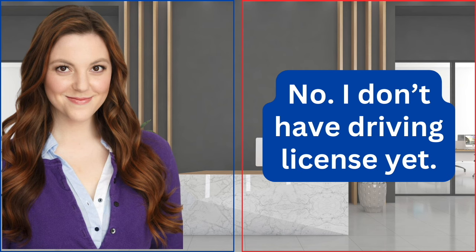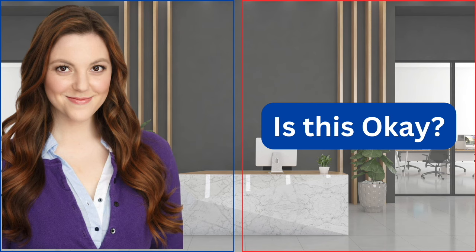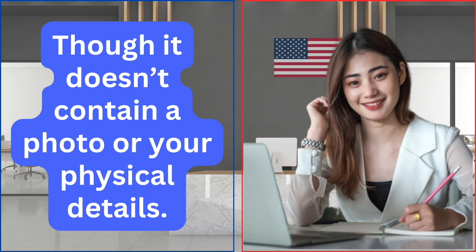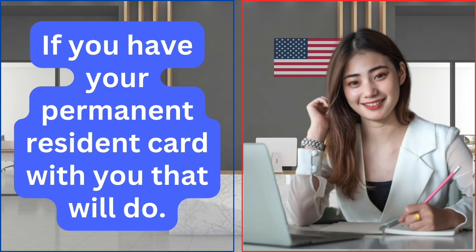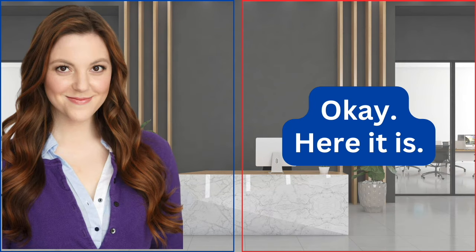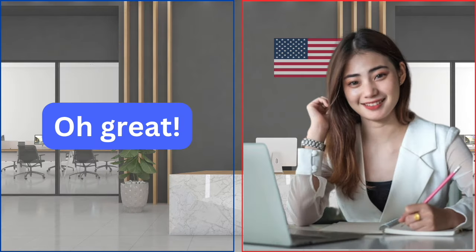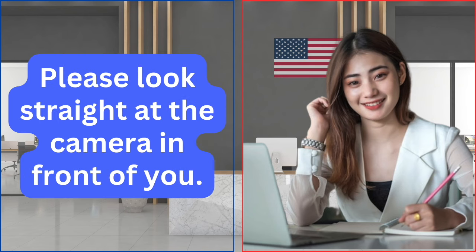I don't have a driving license yet. I have my social security card. Is this okay? I'm sorry, we don't accept a social security card as a form of identification, as it doesn't contain a photo or your physical details. If you have your permanent resident card with you, that will do. Okay, here it is. Oh great. Let me take your photo. Please look straight at the camera in front of you.